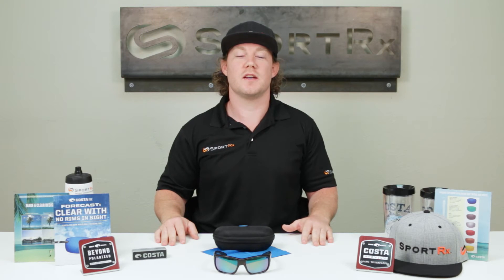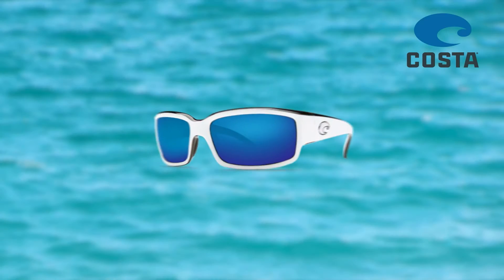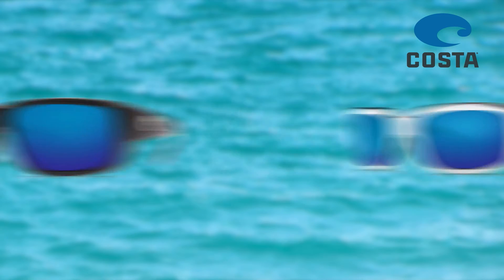Hey y'all, Tim with SportRx here to tell you about the clearest lenses on the planet. Costa Authentic sunglasses are one of the best. They block 100% UVA, UVB, and UVC rays.